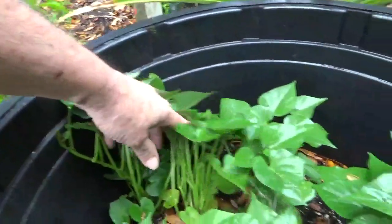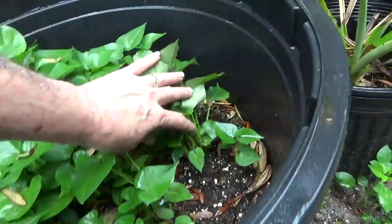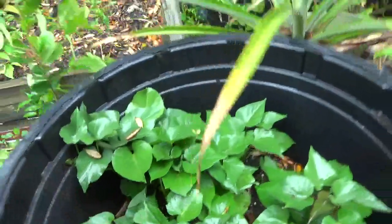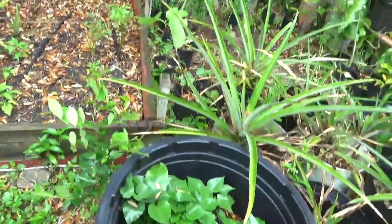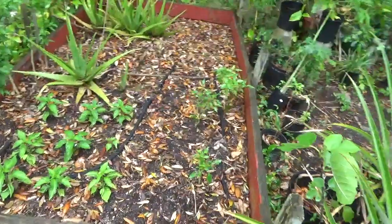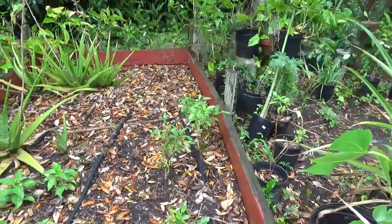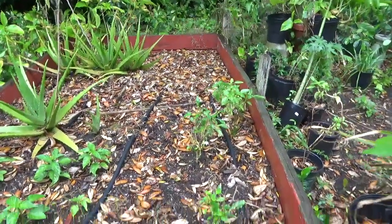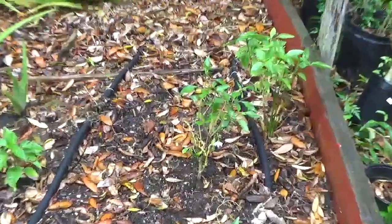Over here are my sweet potato slips, and as you can see I'm getting quite a few slips. I suspect when I start pulling those off they're probably already going to have roots on them, so they'll just go straight in the ground — if I can find some ground to put them in.